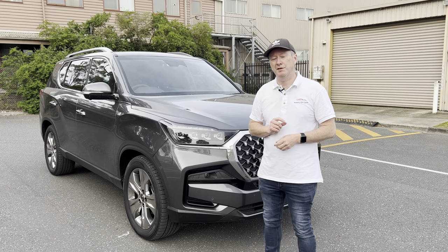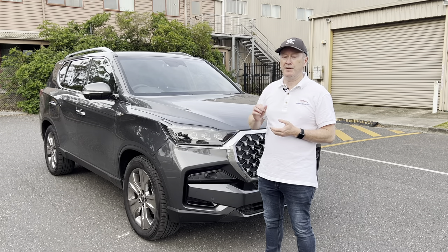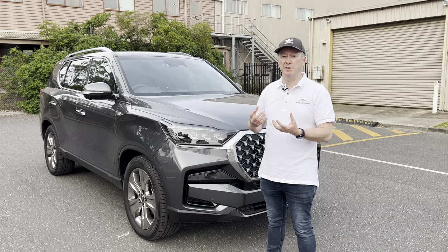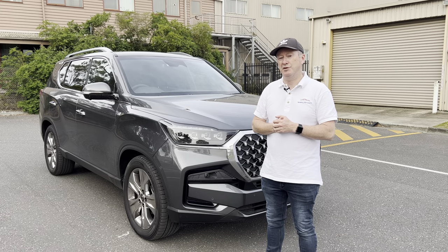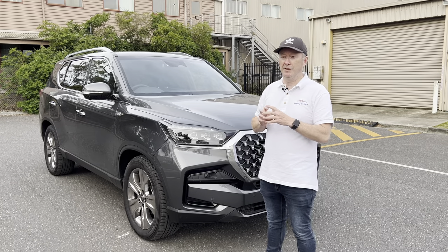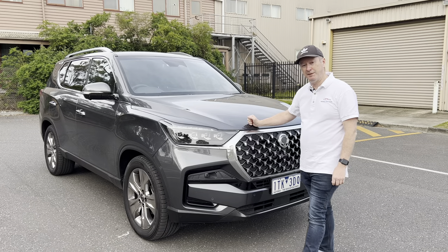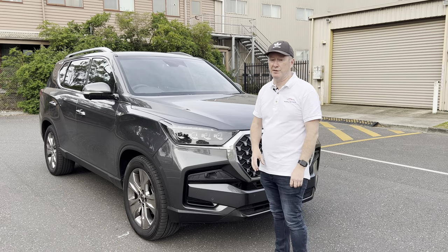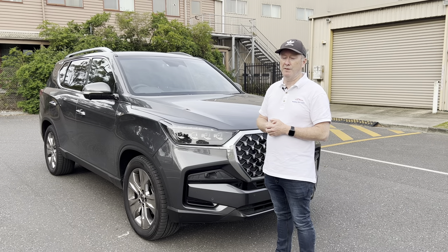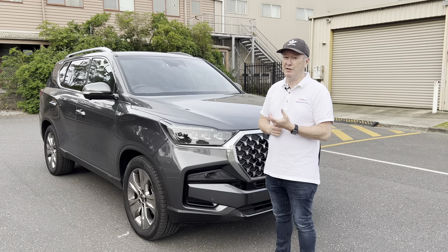SsangYong is the third biggest car maker in South Korea, after Hyundai and Kia. Looking around this car, it looks like they've borrowed some parts from Hyundai and Kia — particularly the engine, gearbox, and some of the switchgear inside. Under the bonnet there's a 2.2-litre turbo diesel four-cylinder engine with an eight-speed automatic gearbox. The engine puts out 147 kilowatts and 441 Newton-metres of torque — plenty of power and guts.